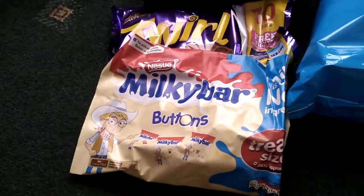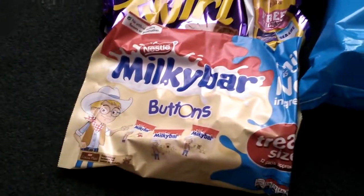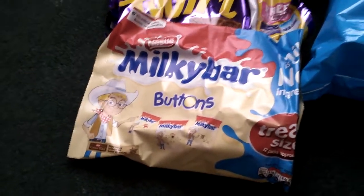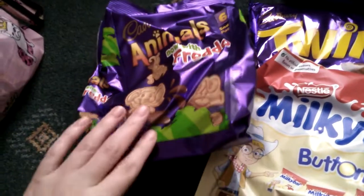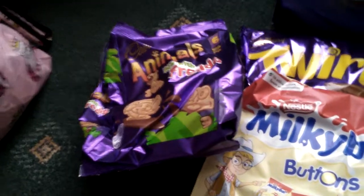Then I picked up some multi ball buttons. They were £2.00. They're for the kids going back to school.